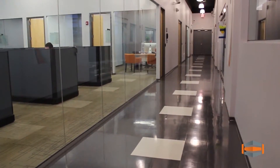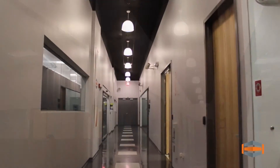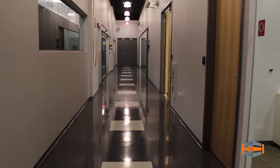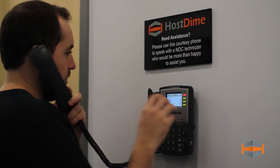In the rare event that utility power becomes unavailable, the site has multiple automatic transfer switches that can switch the critical load over to multiple emergency diesel power generators. This will ensure that clean, constant power is always delivered to the facility.